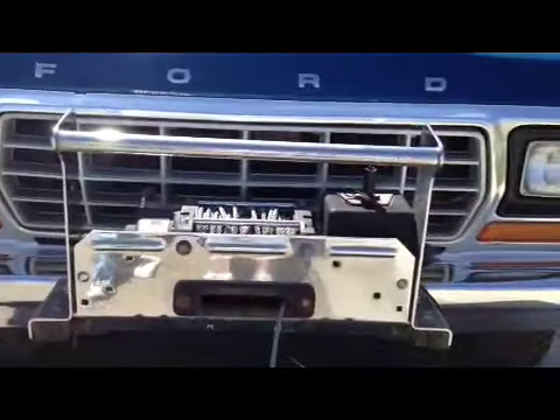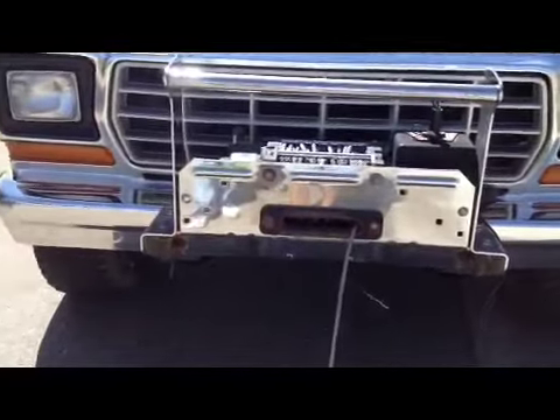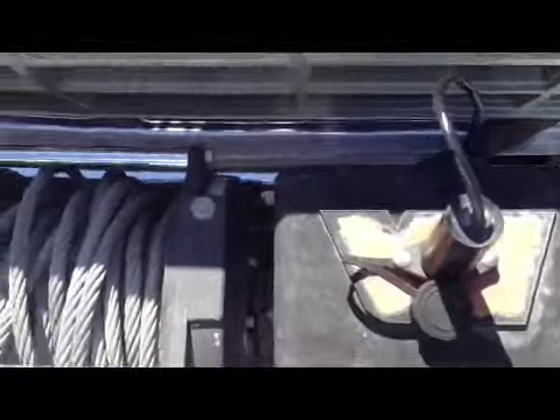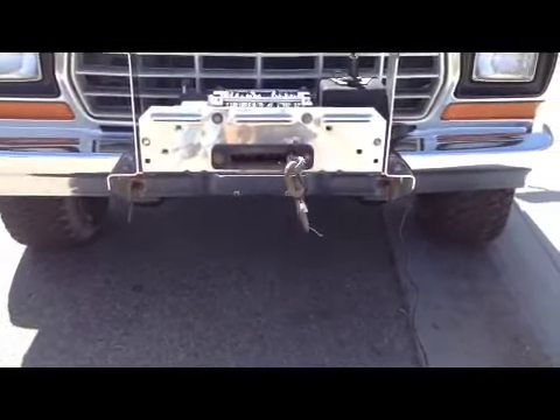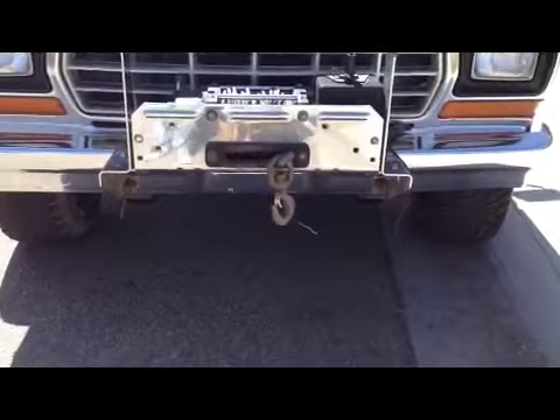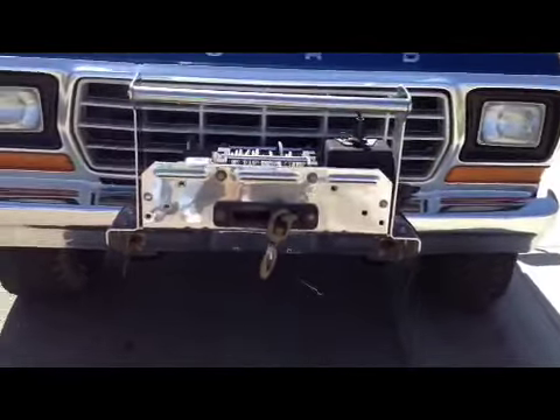We're back with this '79 Ford F-250 and just wanted to show you how the winch works. It is a worn winch and the control plugs in right there. It's a heavy duty winch with a long extension wire. And to give you an example — it works, works really good, as you can see.